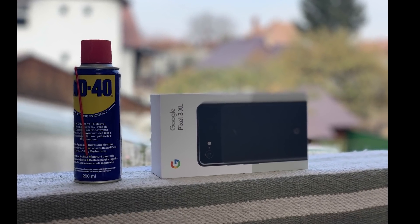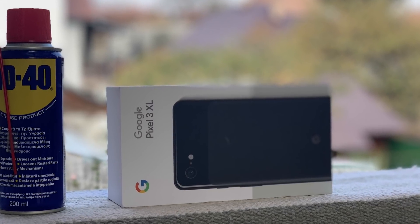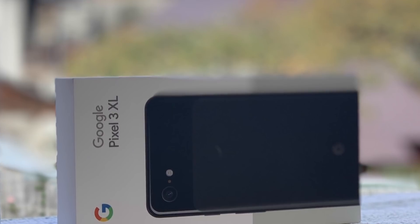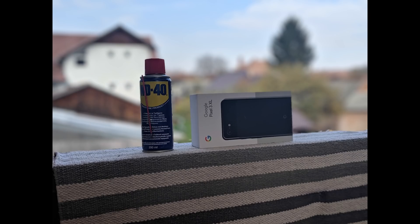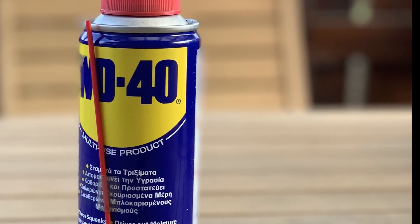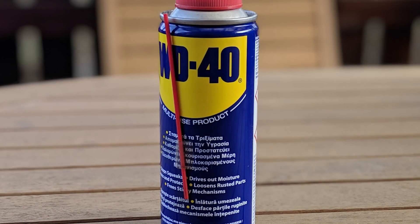While on portrait mode, I took a picture of some objects — a can of WD-40 and the box for the Pixel 3 XL. As I noted when reviewing the iPhone XS, object detection isn't always good, and you can see quite a lot of blurring on the box from the iPhone. Moving over to the Pixel 3, it has much better edge detection for both the can and the Pixel 3 box. So when it comes to objects, the Pixel 3 is the clear winner. You can also see the same with just the can of WD-40 — the white part of the label around the edge is much more blurred on the iPhone compared to the Pixel 3.